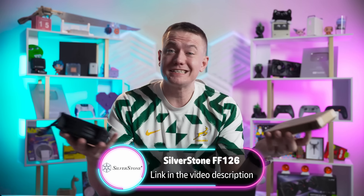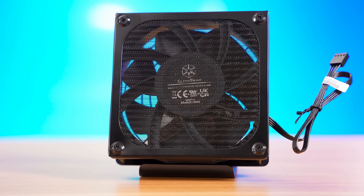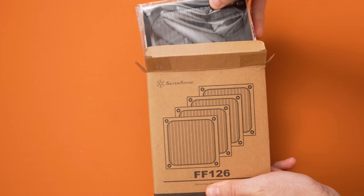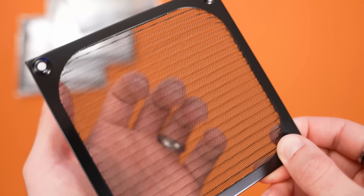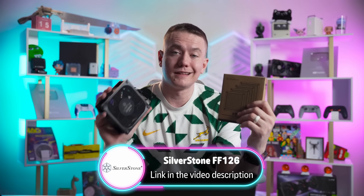Today's video is sponsored by Silverstone. As a pioneer of positive pressure design in cases since 2008, Silverstone knows the importance of good filtration in a PC. For 2025, Silverstone has launched their FF126 — a set of four 120mm filters special for having both the frame and mesh made of stainless steel, making them extremely durable and likely to outlast nearly any other component in your PC. Grab this impressive filter set from Silverstone via the link below.